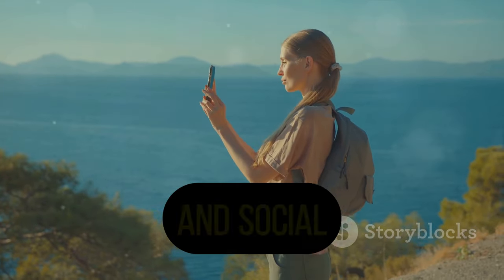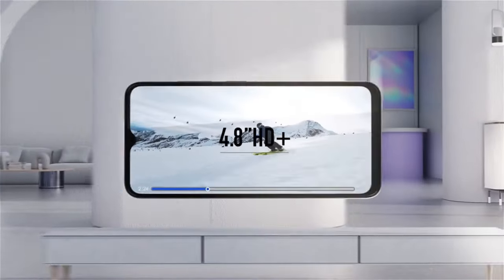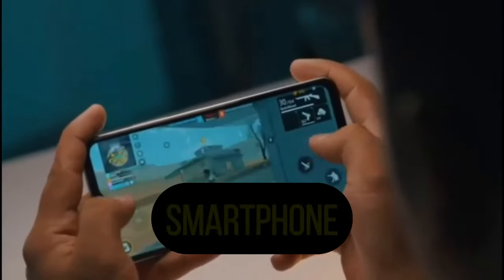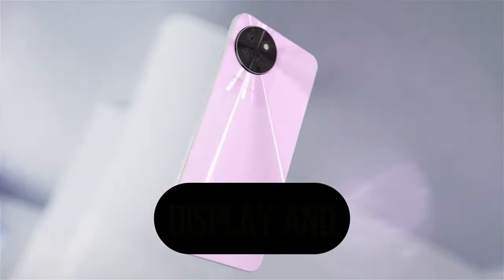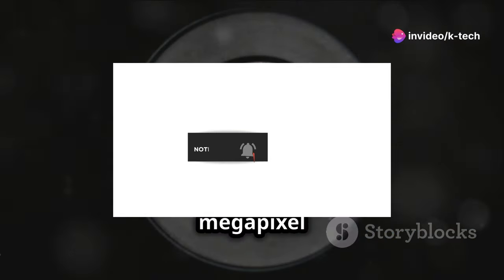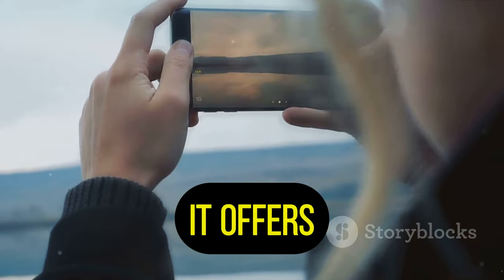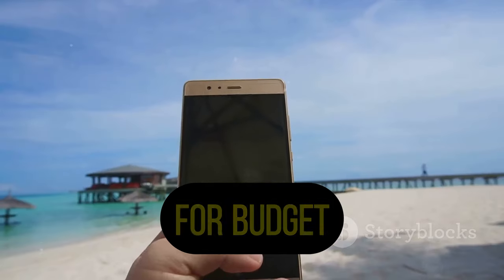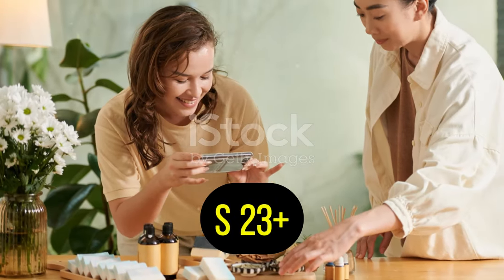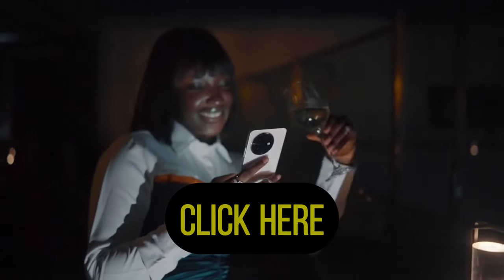The itel S23 Plus is a compelling budget smartphone. It offers a stylish design, a smooth display, and long-lasting battery life. The performance is good enough for everyday use and the camera can capture decent photos. Compared to other phones in its price range, the itel S23 Plus stands out — it offers great value for money and is a solid option for budget-conscious consumers. If you're looking for a stylish and affordable phone, the itel S23 Plus is definitely worth considering. It's a great all-around device that can meet your daily needs.